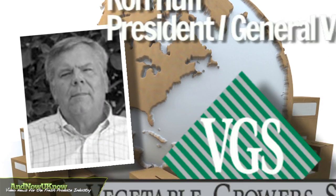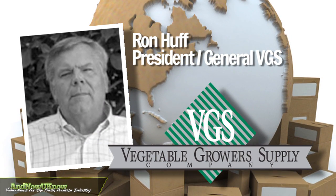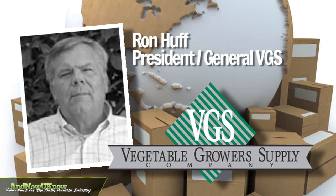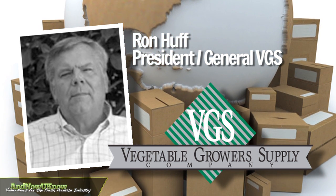Ron Huff, President and General Manager of Vegetable Grower Supply, joins Now You Know to discuss the rise in pricing on boxes and what grower-packer shippers can do to mitigate the price increase.